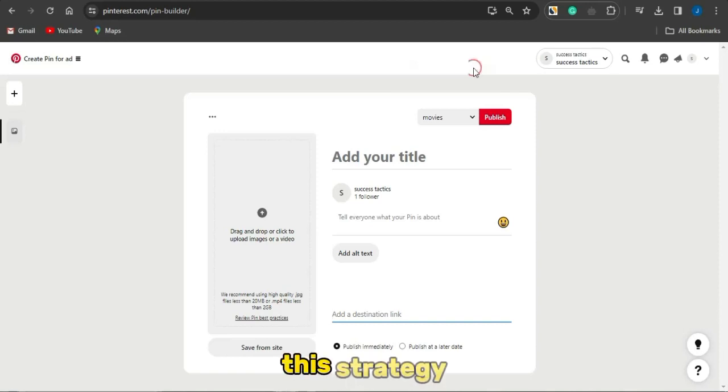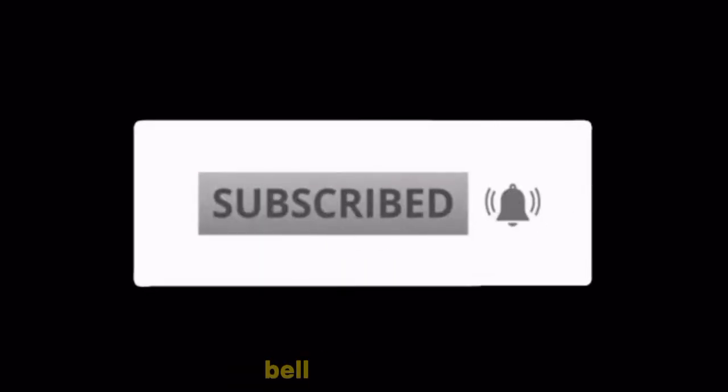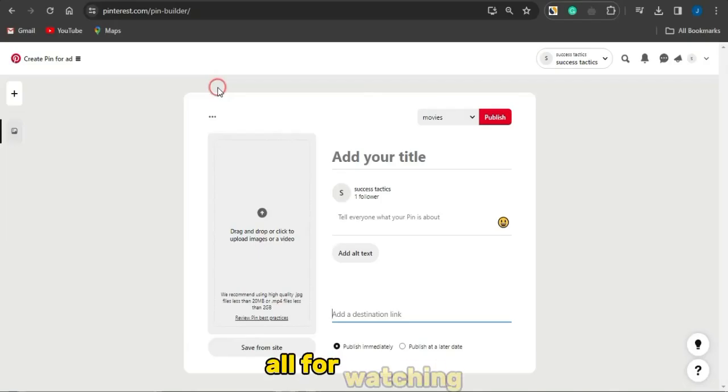Why not try out all the strategies I just showed you for Pinterest affiliate marketing? If you do, you can actually start making a lot of money. If the video was helpful, smash the like button, subscribe to the channel, and make sure your notification bell is turned on. Thank you all for watching — see you in my next video!